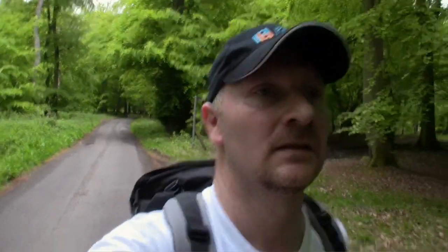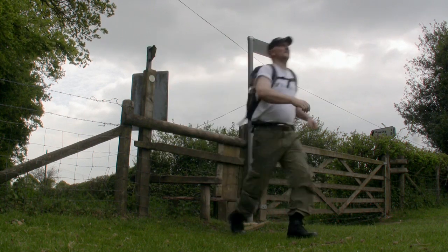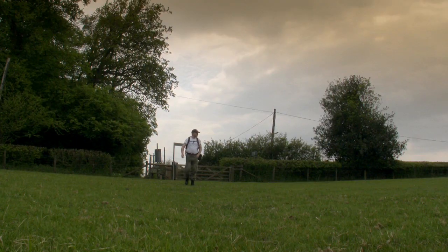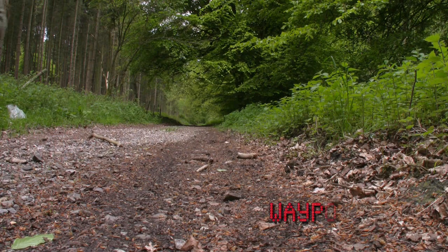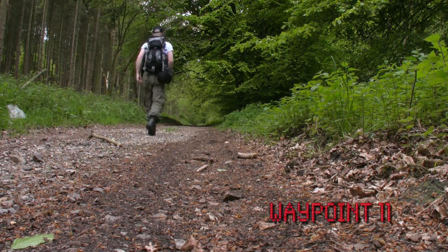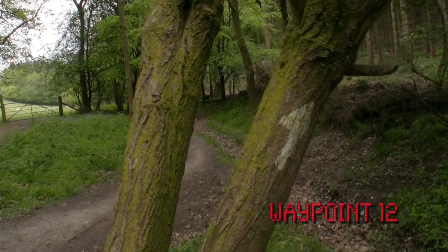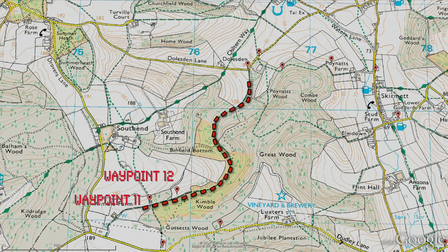We've reached waypoint 9 and a small road. There's the arrow in the instructions, so that obviously means take that path there. This section should take about 30 minutes, but be careful between waypoints 12 and 13 as the path becomes quite rocky.